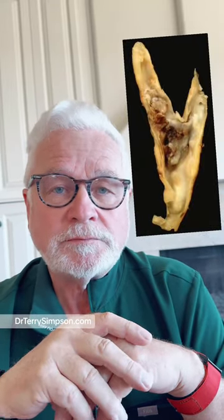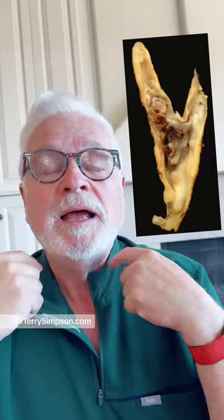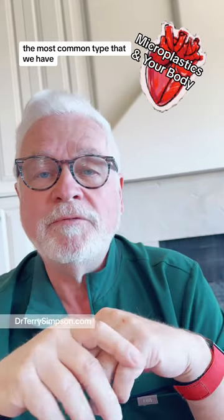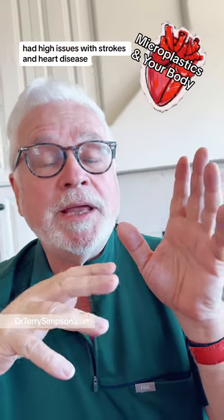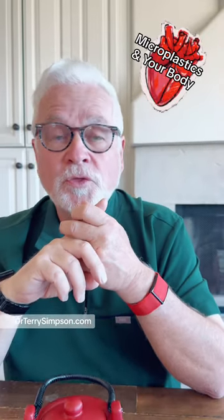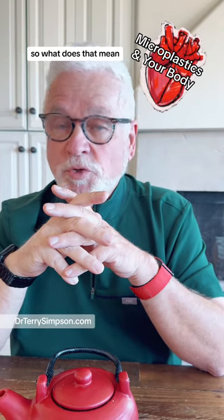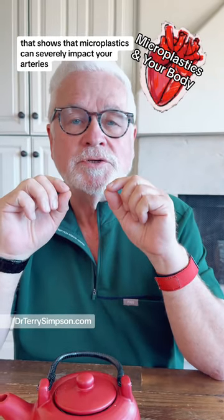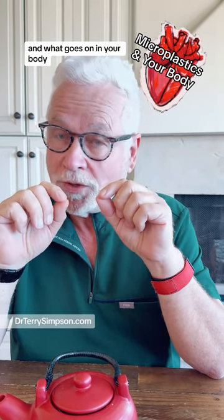The problem is this: when this group looked at people who had endarterectomies done — meaning they had plaque disease — and they found microparticles of plastic in them, even polyvinyl chloride, the most common type that we have, they found that those with high amounts of microplastics in the plaques had high rates of strokes and heart disease when followed over three years. Those who didn't had almost a 10-times lower risk. That means we have our first potential observational study showing that microplastics can severely impact your arteries and what goes on in your body.